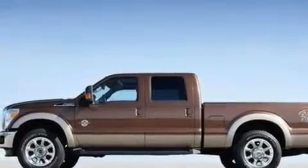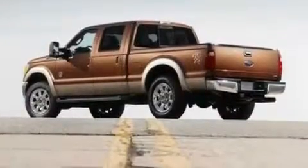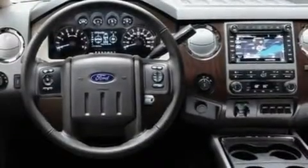Its top features include front and rear reading lights, an external temperature gauge, a trailer hitch receiver, an engine immobilizer theft deterrent system, a low-tire pressure indicator, traction control and stability control systems, an anti-lock braking system, side curtain airbags, and much more.